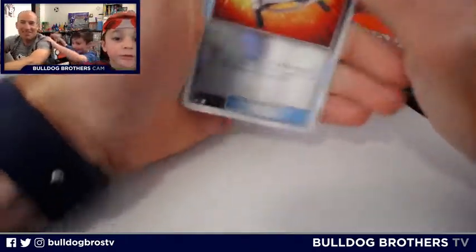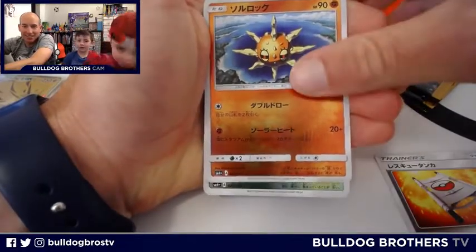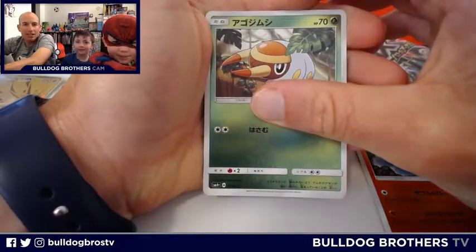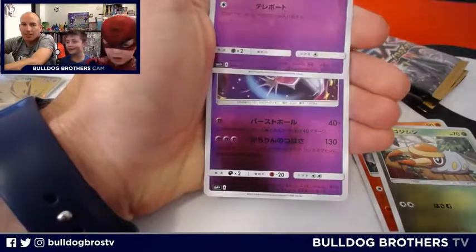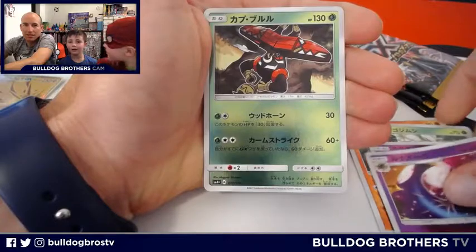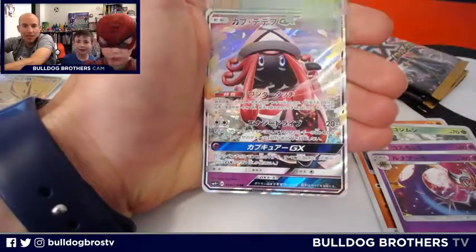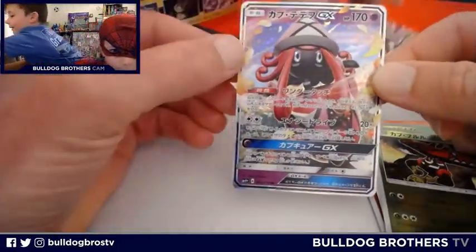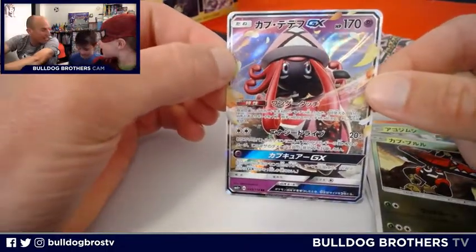Master Everett is beside himself. Rescue stretcher. Exploding sun. Grubbin. Cosmog. Lunala. Tapu Fini — oh that's right, that is a Tapu. And Tapu Lele GX! A very Tapu pack. That is a nice looking GX. Wow, I love getting a GX in every pack — that's awesome.